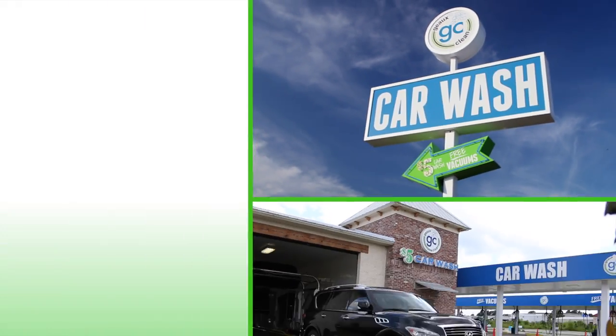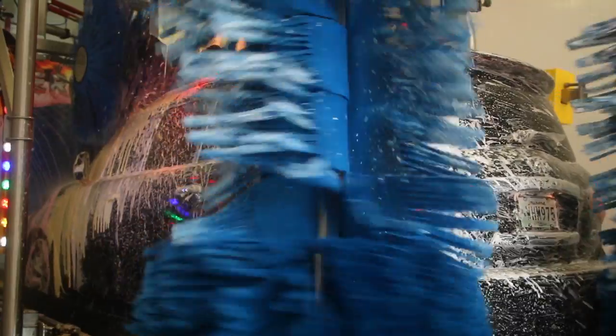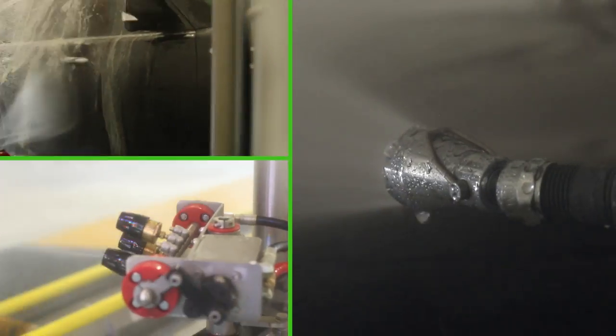At Go Clean Car Wash, we get cars clean where others don't. Our state-of-the-art extreme wash gives your car the protection it needs with Turtle Wax's exclusive fire and ice method. Next, we apply water using our innovative spot-free rinse technology.